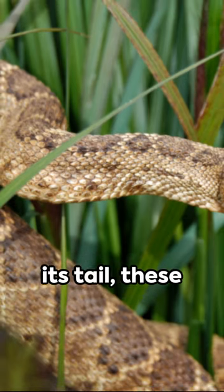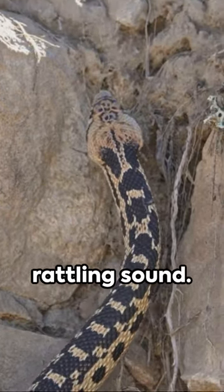When the rattlesnake vibrates its tail, these segments collide, producing a distinctive rattling sound.